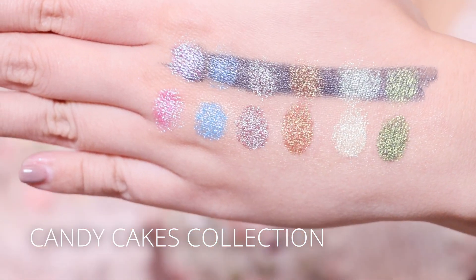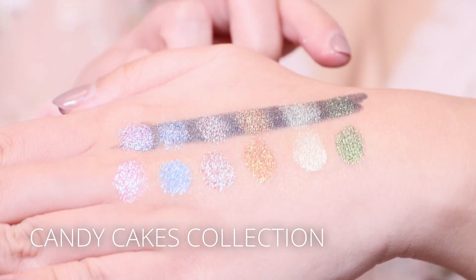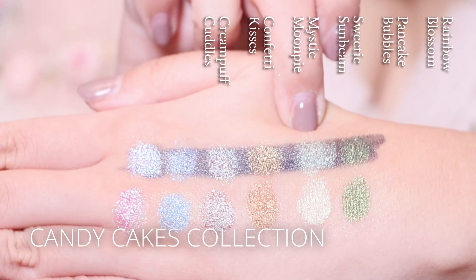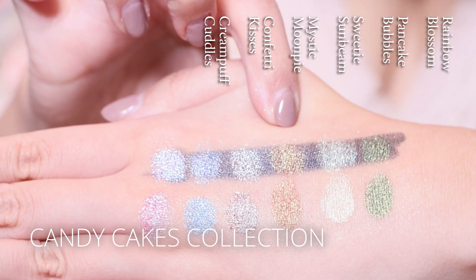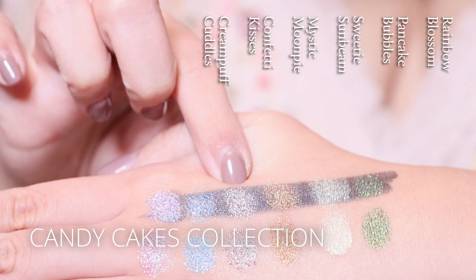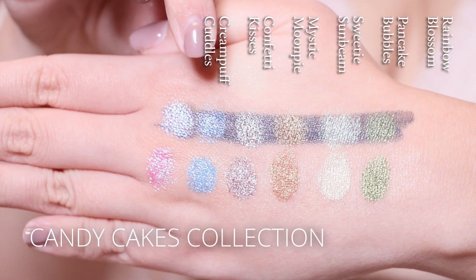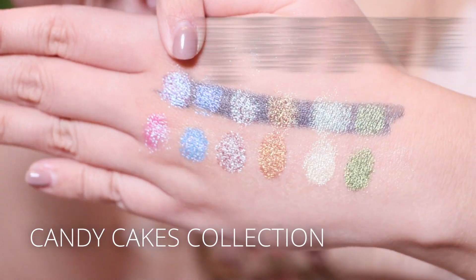Next we have the Candy Cakes collection: Rainbow Blossom, Pancake Bubbles, Sweetie Sunbeam, Mystic Moon Pie, Prefetti Kisses, and Cream Puff Cuddles.